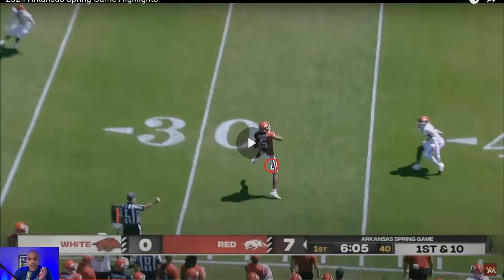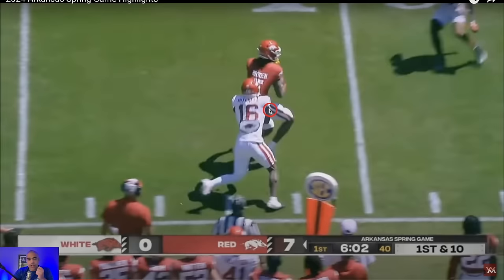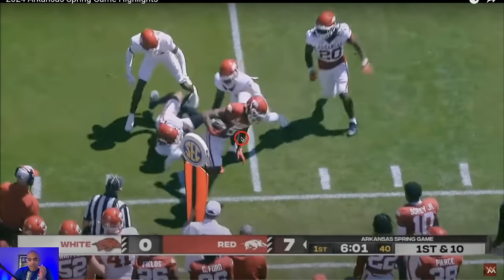Broden switched to a single-digit number — and if you're going to wear a single digit, especially number 5 at Arkansas, I need you to make plays. He does. I like seeing guys beginning to break tackles; this is something that Broden didn't do a great job of, and really not a whole lot of Arkansas ball carriers broke many tackles last year.